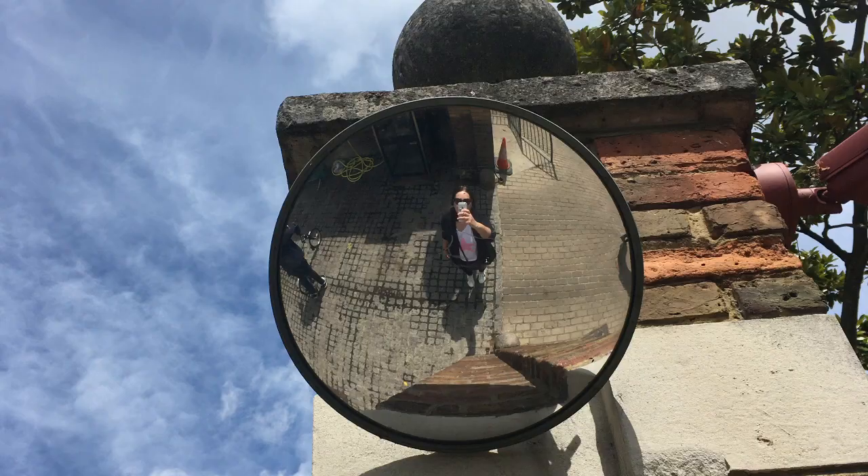So our first shape is the circle. Have a look at the circles that I found during my walk.